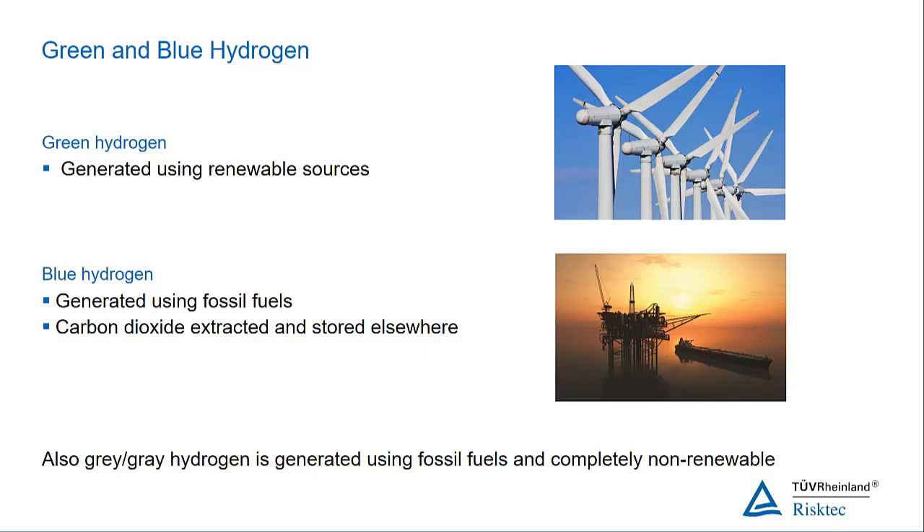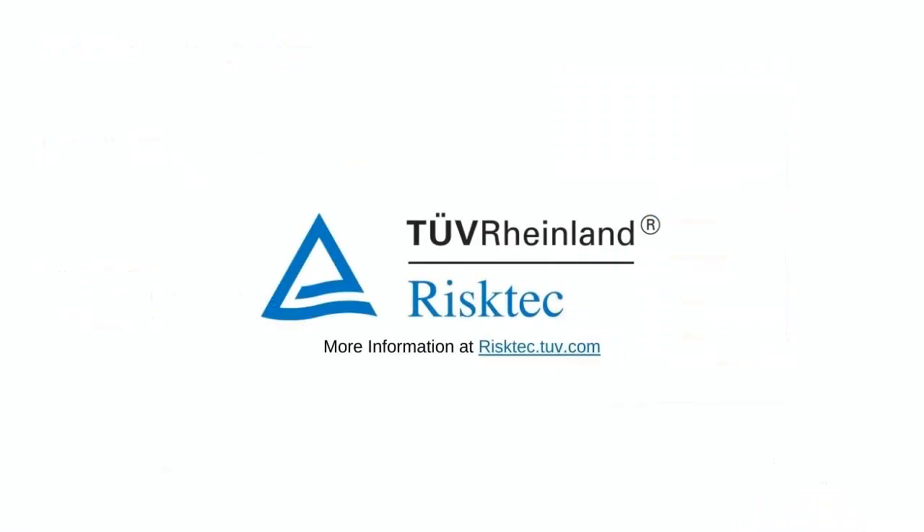And then grey hydrogen is where we've just made it from fossil fuels. It's not renewable in any stretch. And unfortunately, that's the majority of hydrogen production in the world right now.